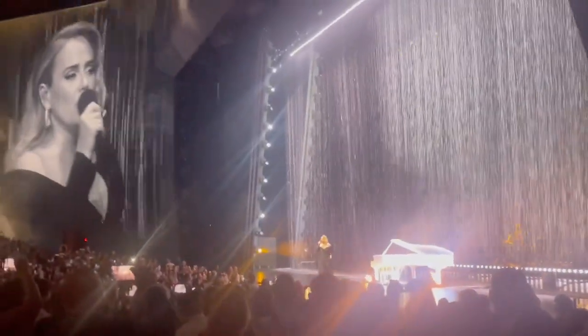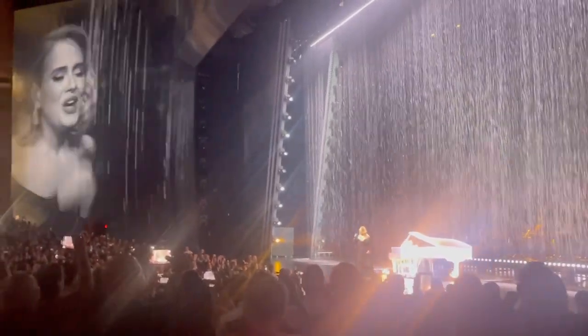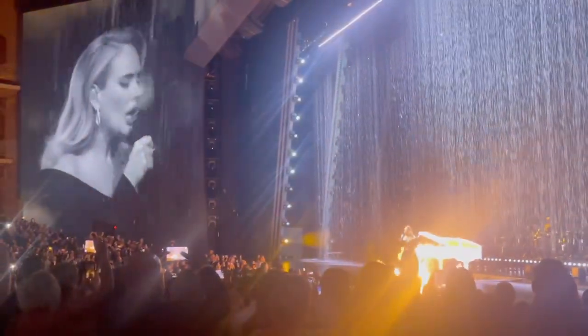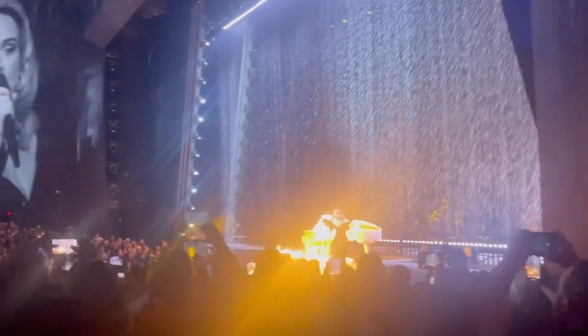Ladies and gentlemen, please welcome Adele! The stage is designed so that you can see Adele in every single angle — there is no bad seat in the house. I really like this stage. What I really like is that the stage decor changes after each song. Here she is singing Set Fire to the Rain and it really looks like it's raining inside the Colosseum.